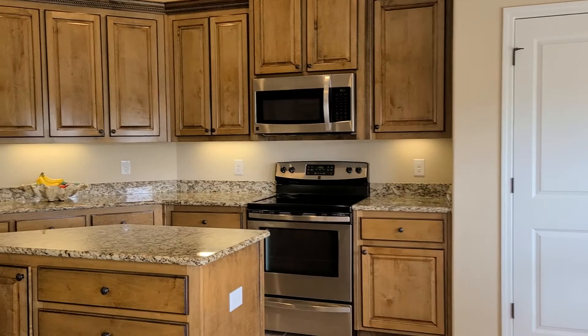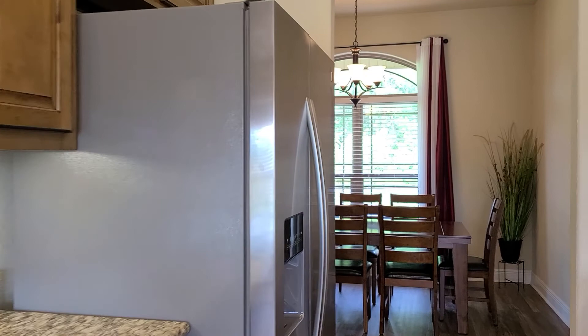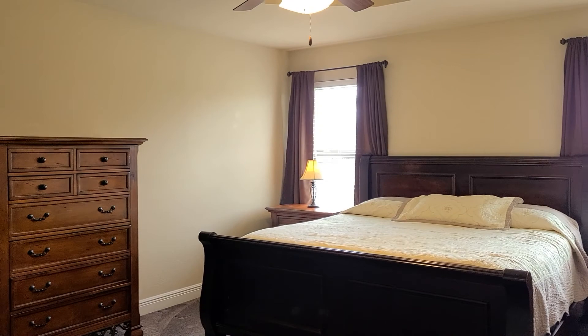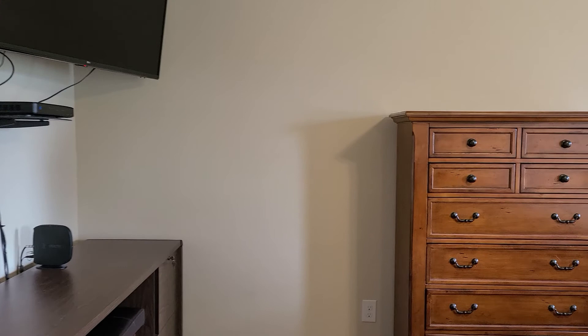I'll take you to the master suite first, which is located on the opposite side of the house from the other three bedrooms, allowing for a little bit of privacy there in the master suite. Very spacious master, as you can see they have a king size bed in here with plenty of room. Tray ceiling for an added detail, and they have a desk over here as well, so again, very spacious master bedroom.